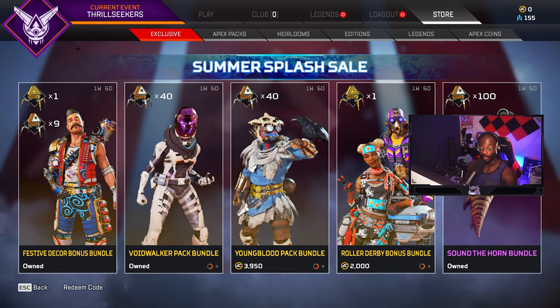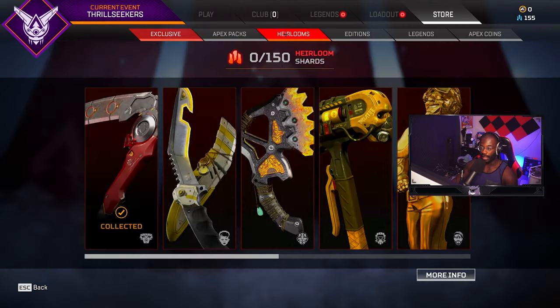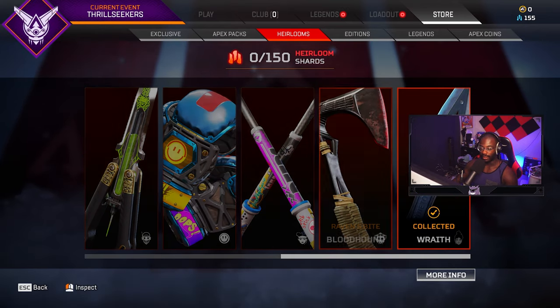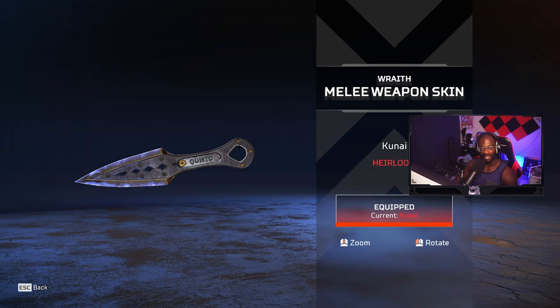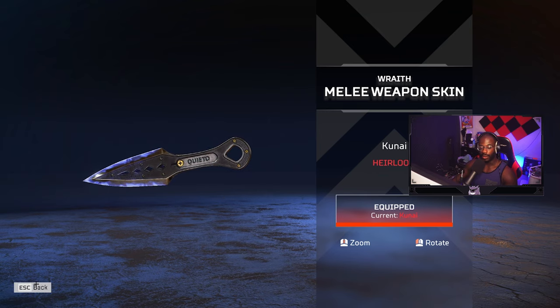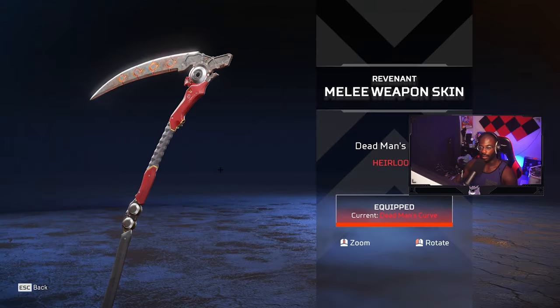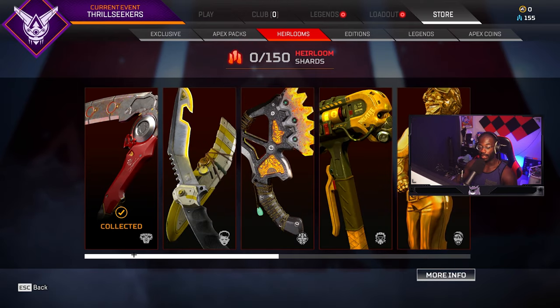This doesn't guarantee that you get an heirloom, but I did happen to get my first heirloom doing it this way. I went ahead and got the kunai — the coveted kunai that everyone loves. This is officially my first heirloom, and I know there are a lot of players out there who still don't have one. I did get this one, and I already have the Revenant heirloom from the Genesis event as well.